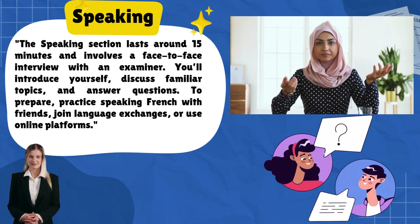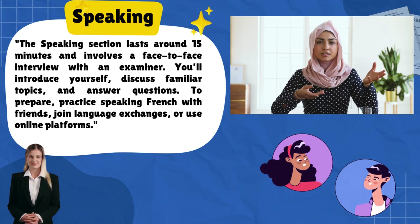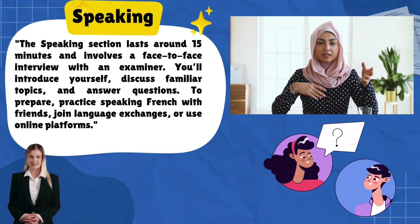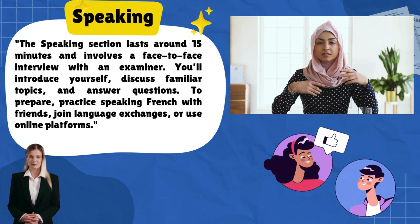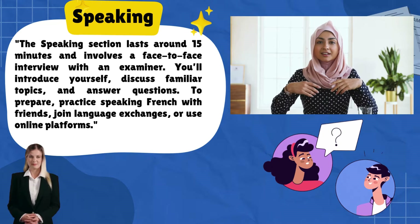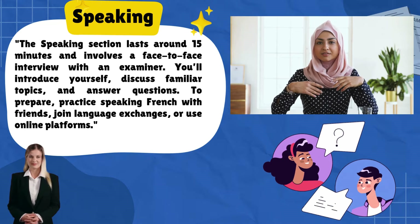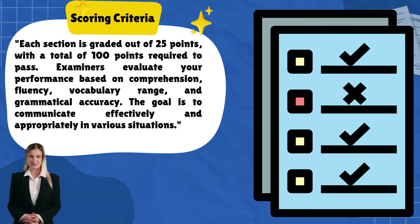The speaking section lasts around 15 minutes and involves a face-to-face interview with an examiner. You'll introduce yourself, discuss familiar topics, and answer questions. To prepare, practice speaking French with friends, join language exchanges, or use online platforms.